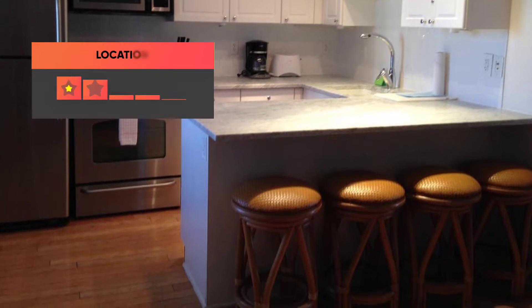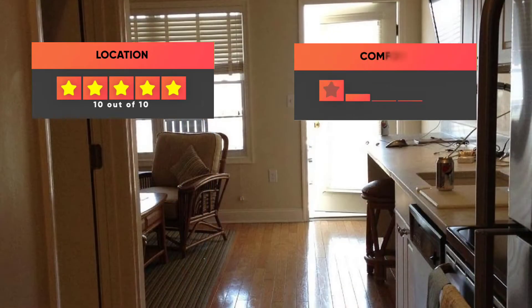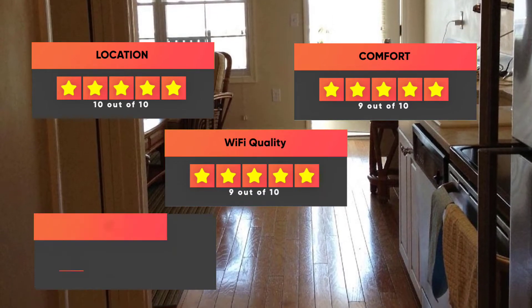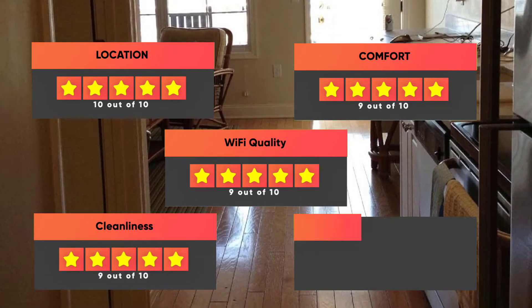Here are our ratings for the Sandpiper Beach Club: Location 10 out of 10, Comfort 9 out of 10, Wi-Fi quality 9 out of 10, Cleanliness 9 out of 10, and Value for your money 8 out of 10.